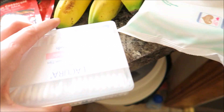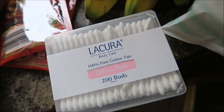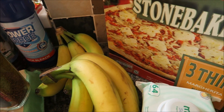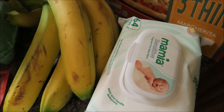Two packs of sausage casserole mix, some liqueur cotton buds, I got lots of bananas, some Carlos stone-baked pizzas — three in a pack — and some Mamiya sensitive baby wipes.